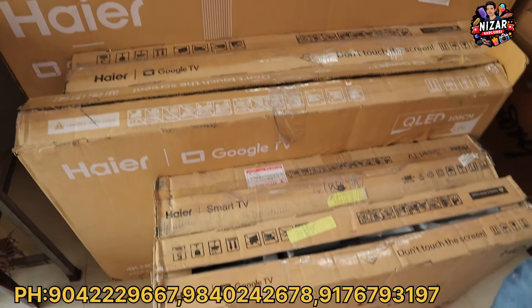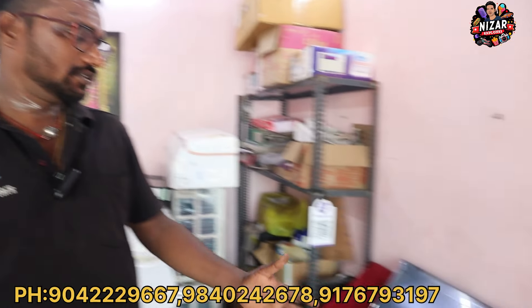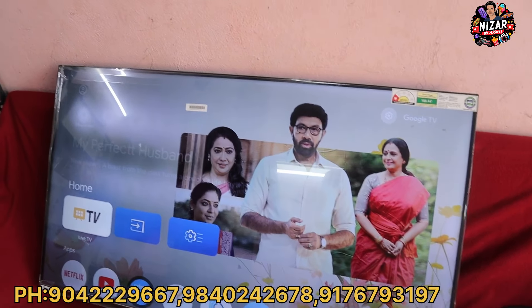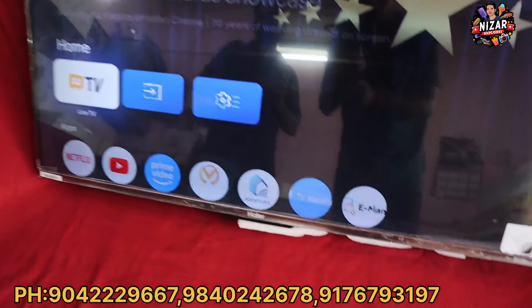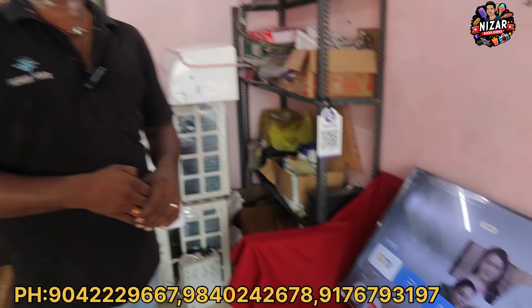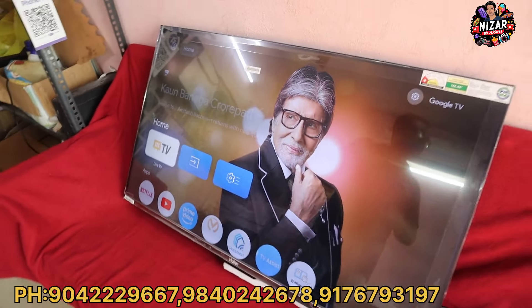You can purchase online or in the showroom — that is the price and discount. We have all TVs available. We have a higher brand stock. The market price for TVs is ₹22,000 to ₹23,000.